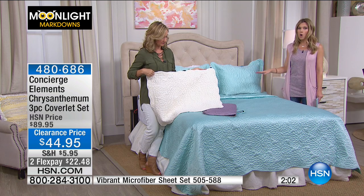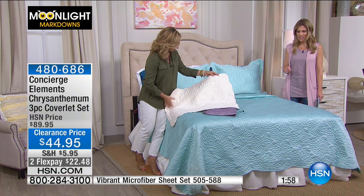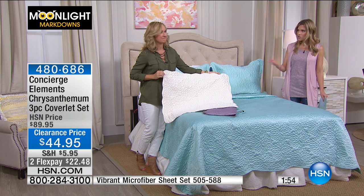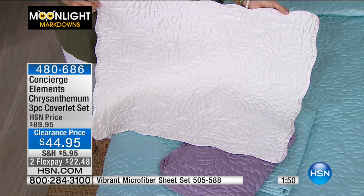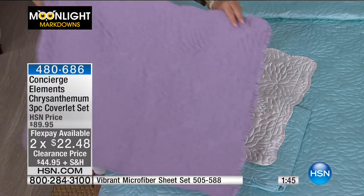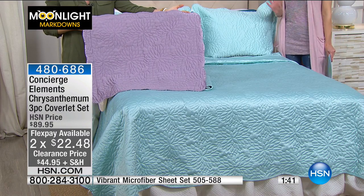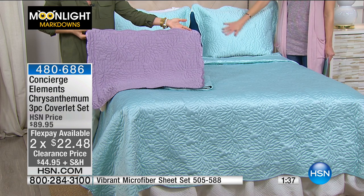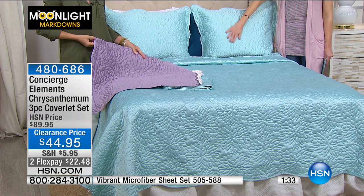We have it in twin, but quantities are limited in all colors for twin. Full/queen and king are available at the same price — it doesn't matter what size you select. Even for a larger bed with more fabrication, it's still $22.48 on flex pay. That's all three pieces: the coverlet plus two coordinating shams for full/queen or king.